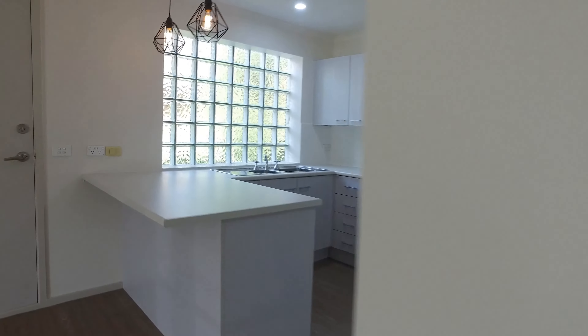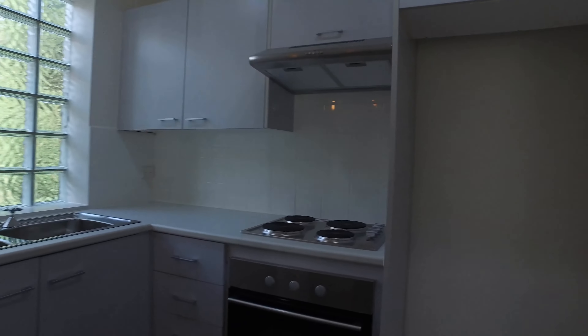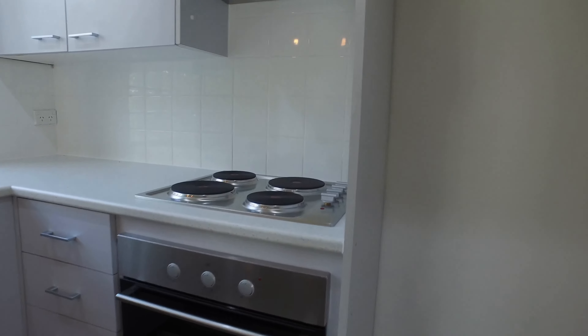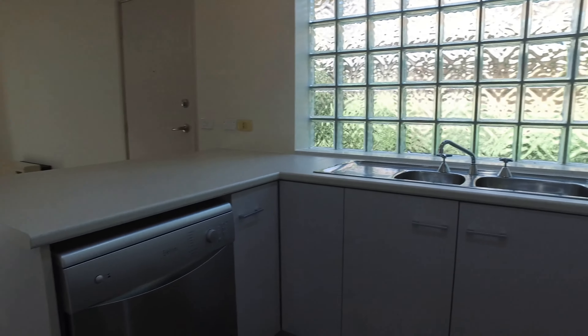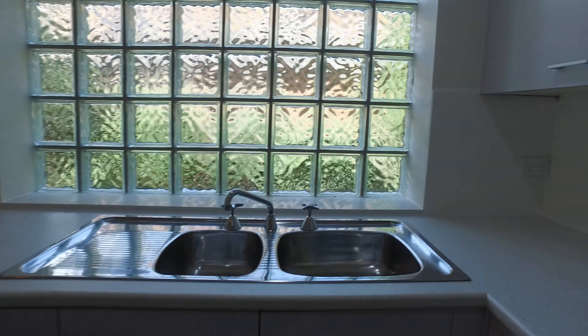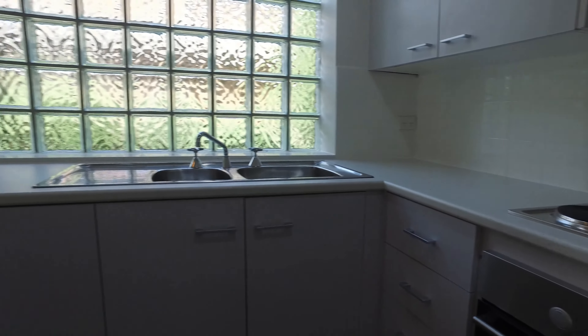The kitchen area is also freshly renovated with deluxe fittings. It has stainless steel cooking, a large fridge cavity off to the side, a stainless steel dishwasher, a double sink, and ample storage and space.